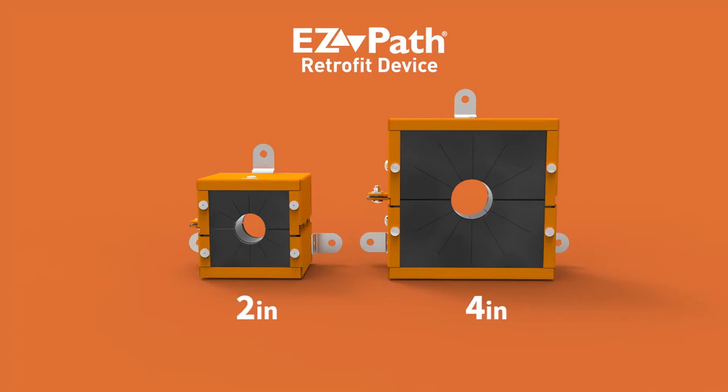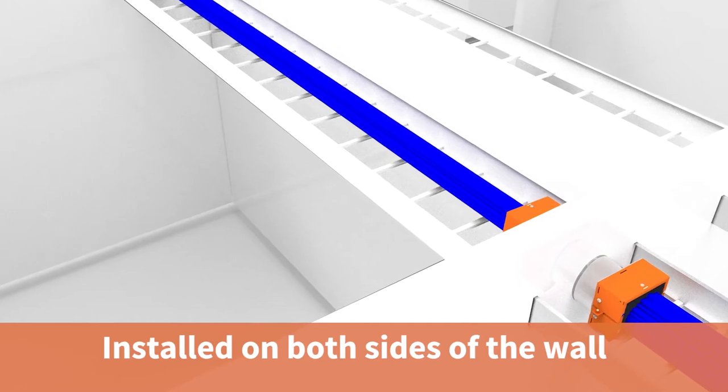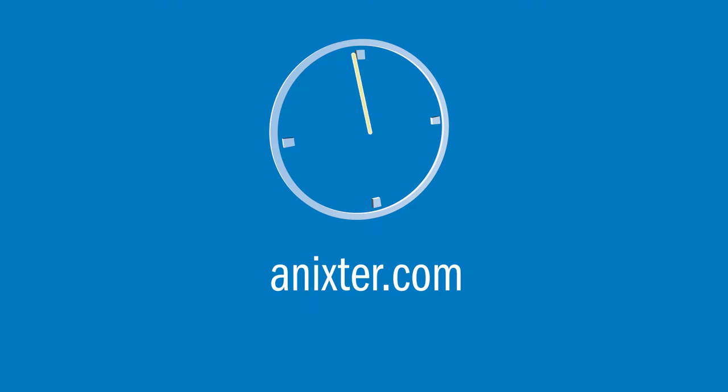The device is available in two and four inch configurations and is sold in pairs, allowing symmetrical installation on both sides of a wall. For more information on this STI solution, visit annixter.com.